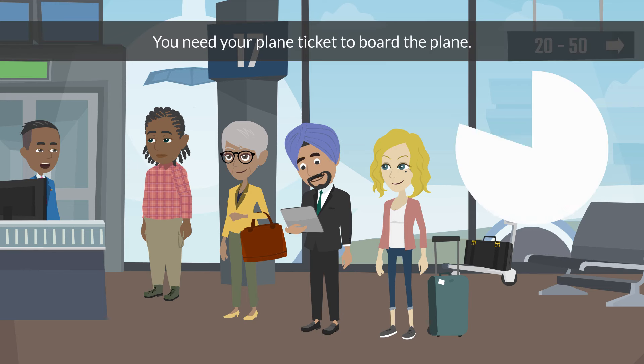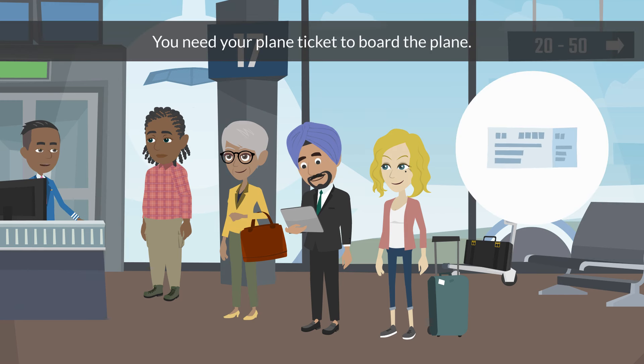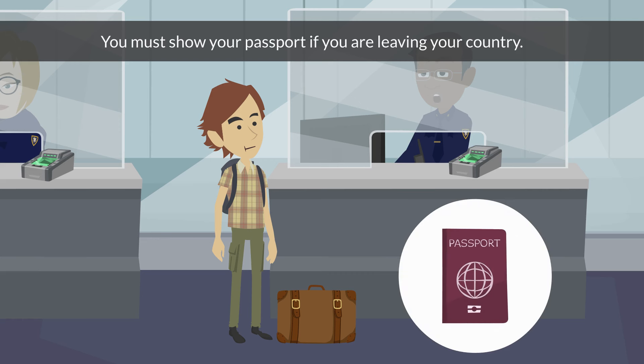Plane ticket. You need your plane ticket to board the plane. Do you have your plane ticket ready?